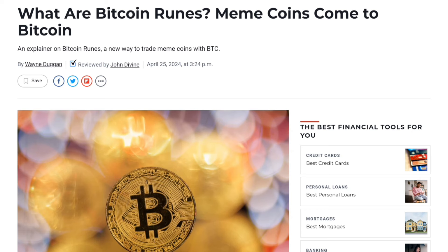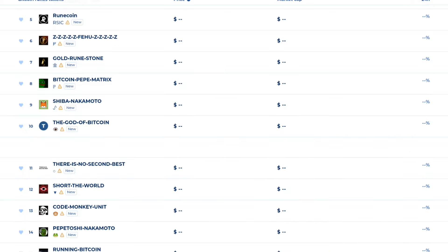First, we will explain Bitcoin Runes. In 2023, Bitcoin narrative assets became a lot of trends — that's when Ordinals launched. But in April, Bitcoin Runes became a major trend. In the Bitcoin blockchain, fungible assets are built, and Runes are a new breed of tokens. The BRC20 token standard is totally different.